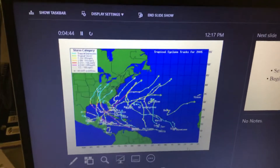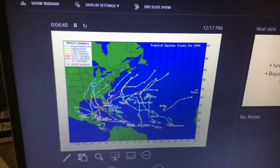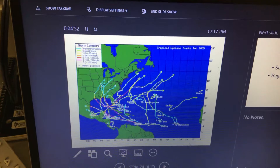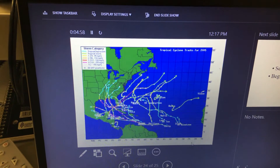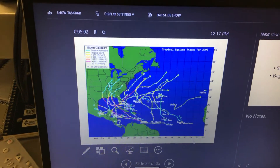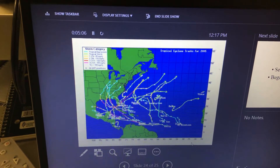Looking at this map, there are different categories of hurricanes based on wind speed. Category 5 has greater than 155 mph winds; Category 4 is 131–155 mph, all the way down to 75 mph for Category 1. Below that they call it a tropical storm or a tropical depression.